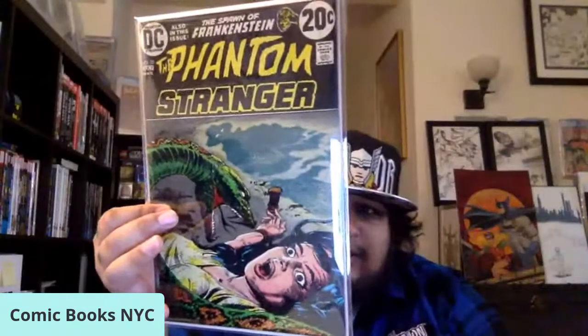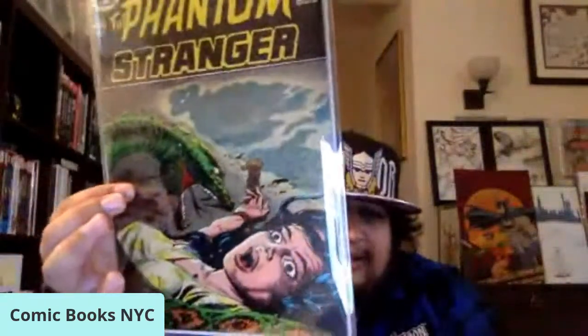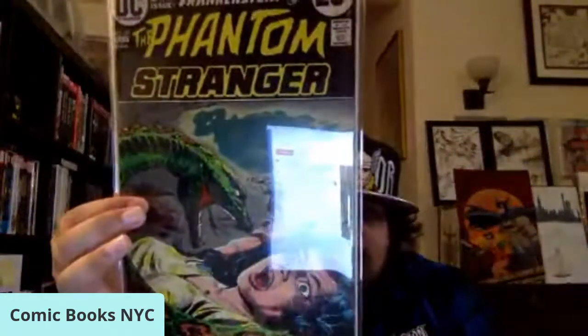First up, I love these Bronze Age DC Comics Phantom Stranger issues, and this one is no different. This is Phantom Stranger issue number 25. This is a Louie Dominguez cover — this book came out in 1973. Awesome Phantom Stranger cover right there, one of my favorites.